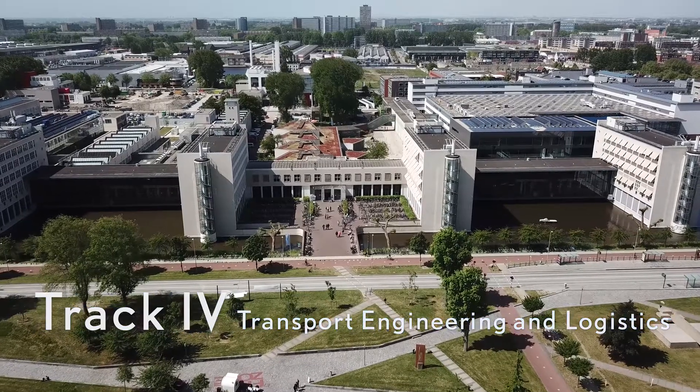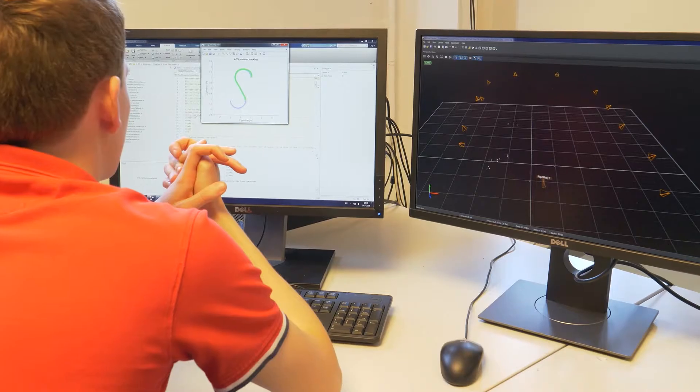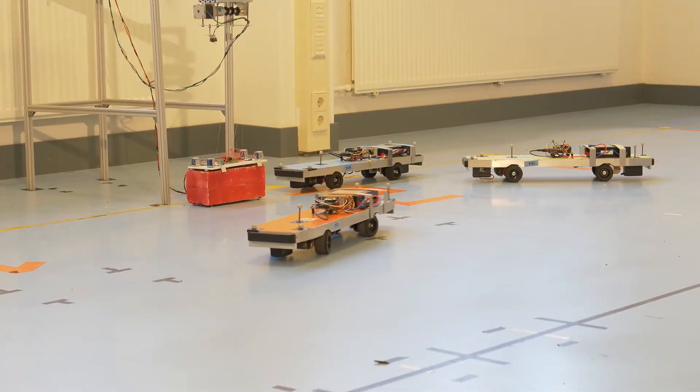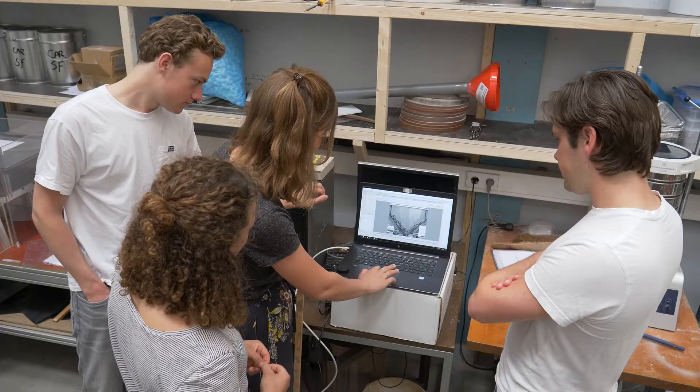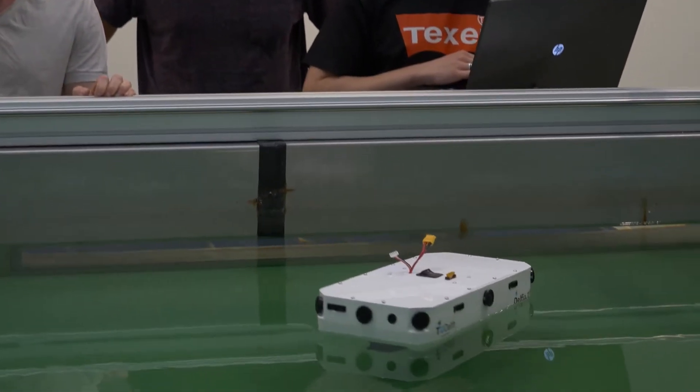Track four, transport engineering and logistics. In the Laboratory of Transport Engineering and Logistics, students study the design and operation of machines for safer, more efficient, and sustainable future transport systems.